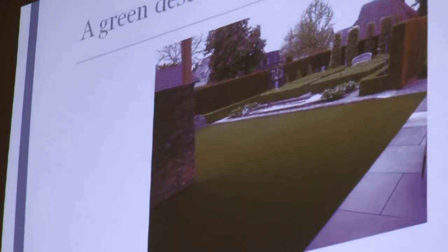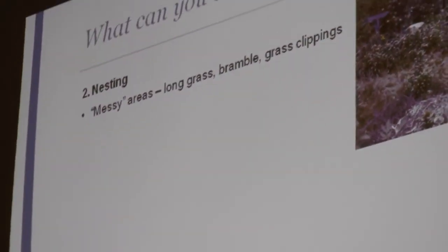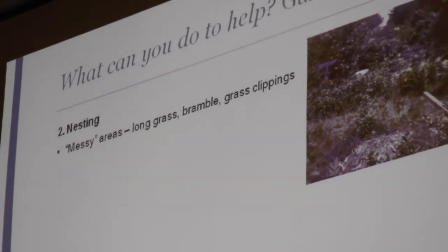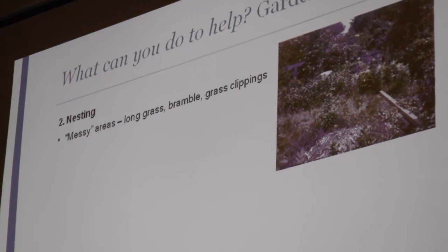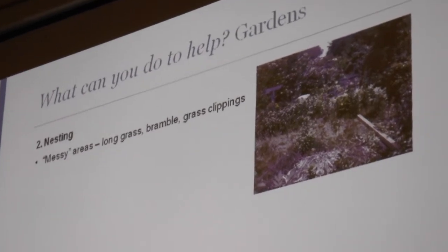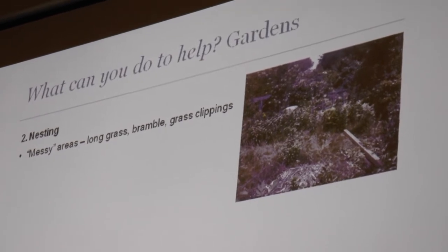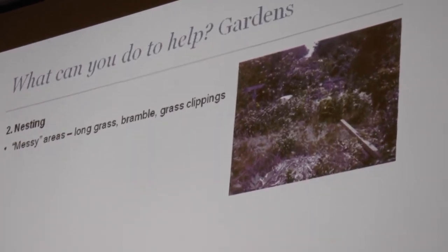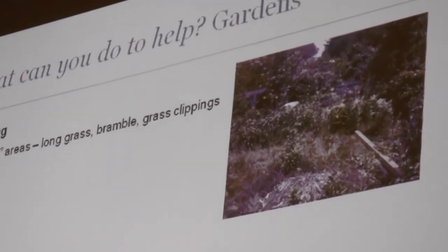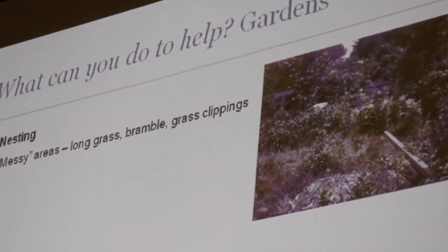Essentially the take-home message is to avoid this green desert — the opposite of a fake grass lawn with no flowers. So thinking about food: we want long grass, brambles, and grass clippings — these are all great potential nesting places for bumblebees.